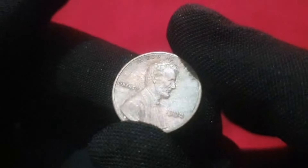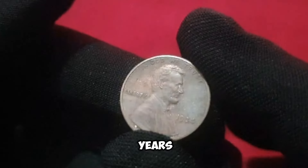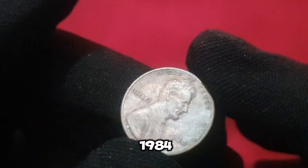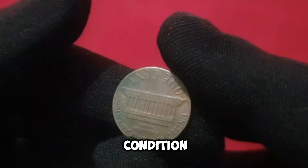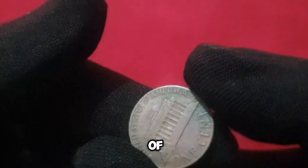In recent years, the value of the 1984 penny has soared to new heights. Rare varieties in excellent condition have fetched prices ranging from hundreds to even thousands of dollars at auction, proving that even the smallest coin can yield big returns.